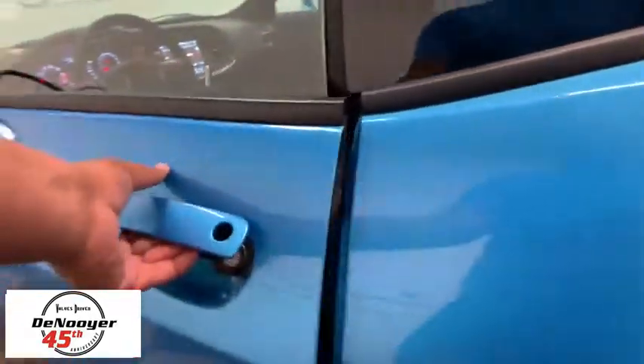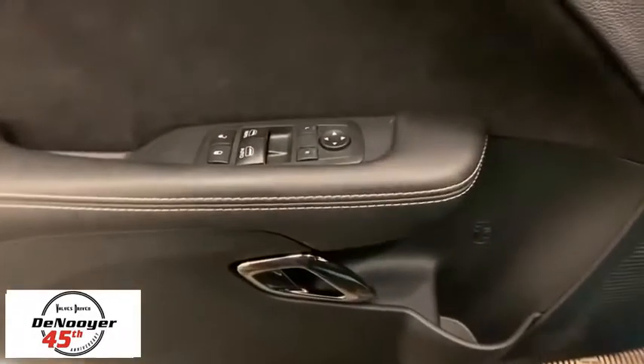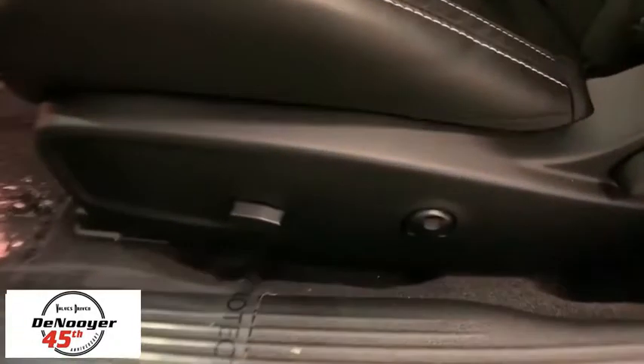Here are some of this vehicle's great options: traction control, navigation system, dual airbags, power steering, four-wheel disc brakes, active suspension system, and compass.